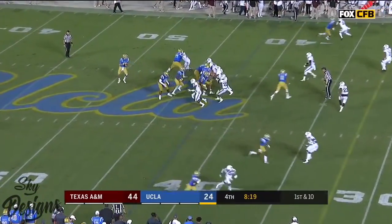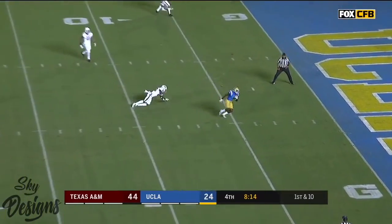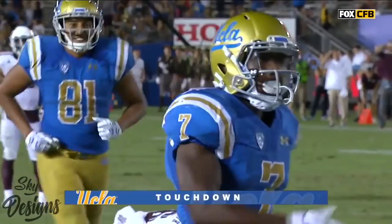Rosen — quick start, looking, over the middle. Caught! Touchdown Bruins. Darren Andrews.